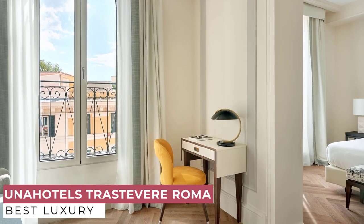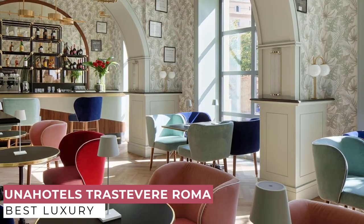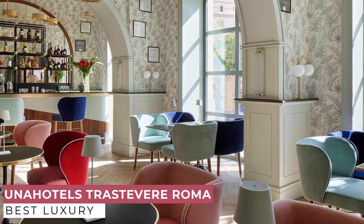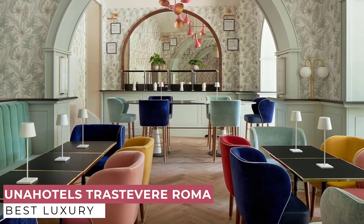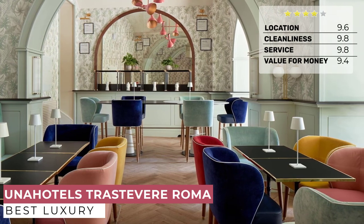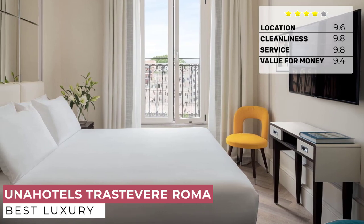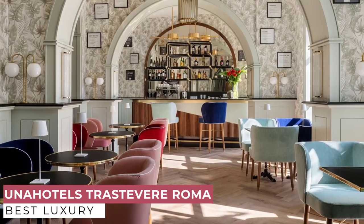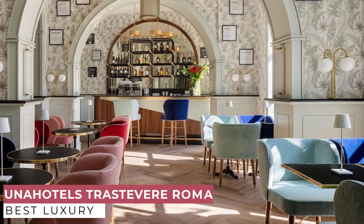UNAHOTELS Trastevere Rome interprets all of this and does so by bringing the outside inside, with deep spaces rich in details and overlapping layers. The hotel, like a home, was created for families and couples, but thanks to its strong character and identity, it is also the ideal solution for business clients looking for something new and unconventional. The 95 rooms interpret this style in a bright and fresh key, evoking the identity of a beautiful house in Trastevere.